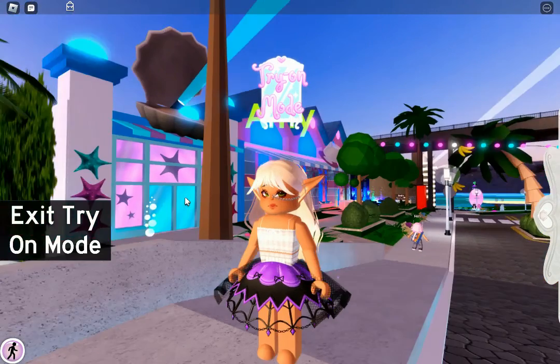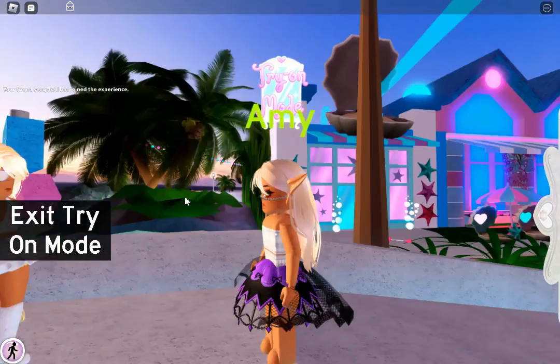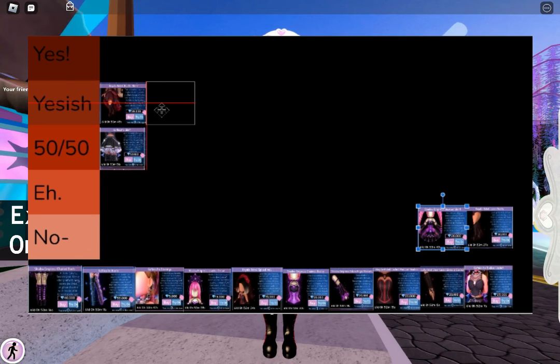Next is the Shadow Emperor skirt. I really like this skirt, but I feel like it could use a toggle. It's kind of there, and it's kind of outdated. So I'm gonna have to go with a Yes-ish. I'm so sorry for anyone who really loves this skirt.